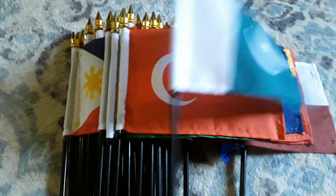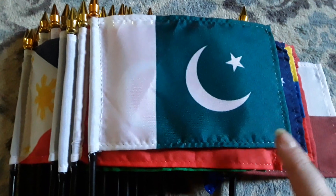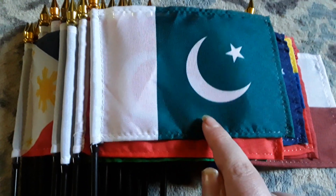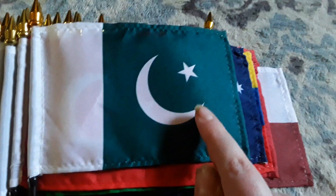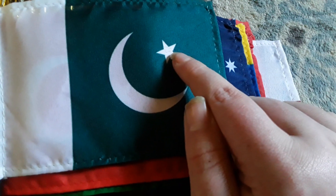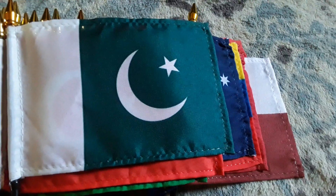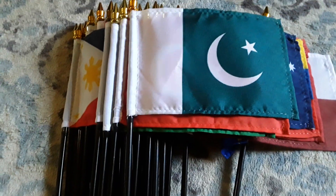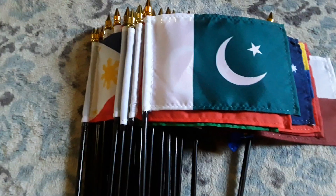Last but not least, here's the flag of Pakistan. It has a white stripe, a really big green background, a crescent moon, and a little white star on the green background, which looks really cool. I like the Pakistan flag a lot — I think it's a pretty cool flag.